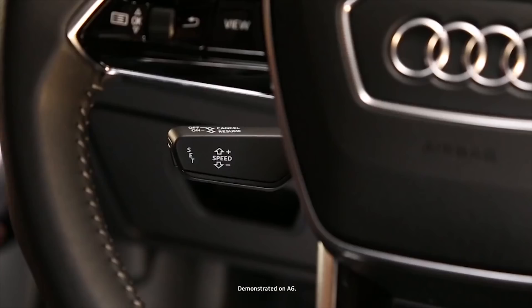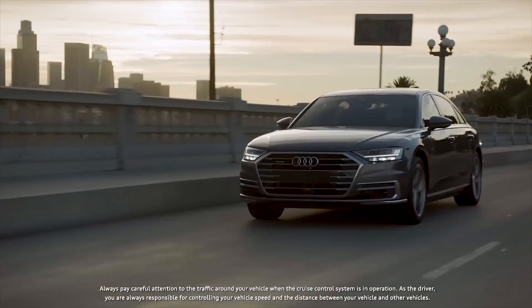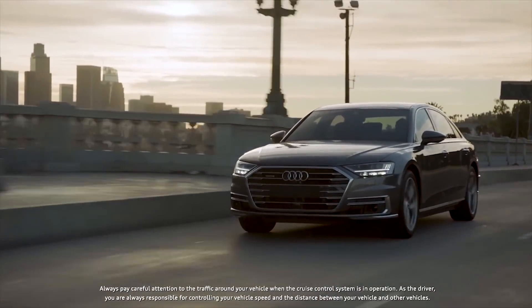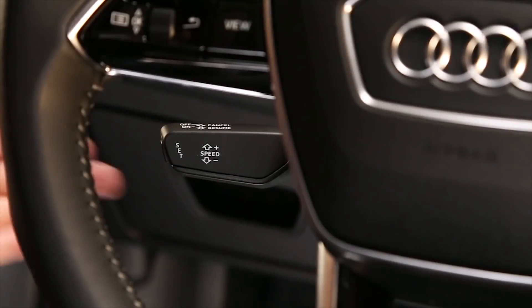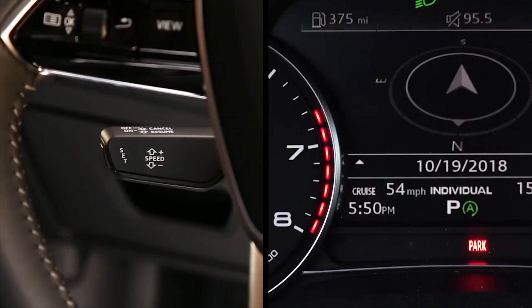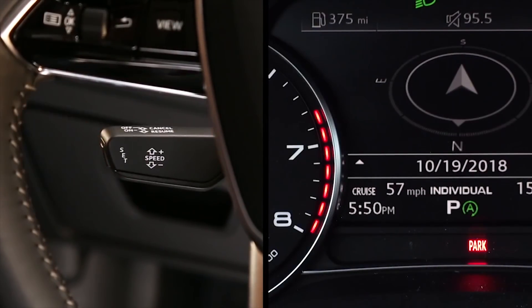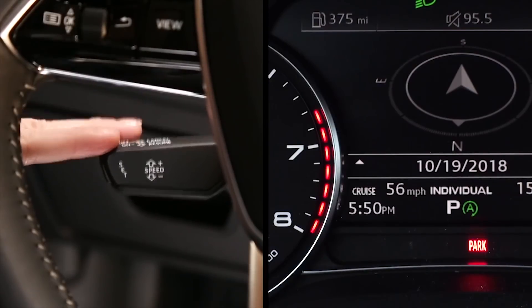Cruise control helps maintain a desired speed above approximately 15 mph by automatically accelerating or braking as needed. A cruise speed can be set while the vehicle is stationary and then activated while driving. To pre-select a cruise control speed, tap the lever up or down. The chosen speed will appear in the instrument cluster.